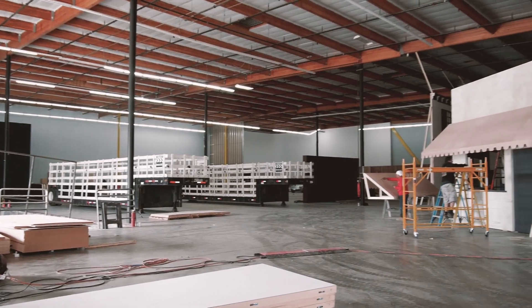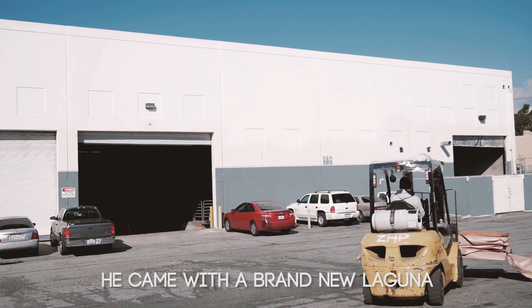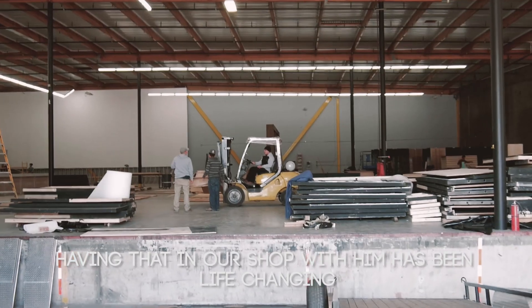How CNC machines have developed over those years has been incredible. The best part about having Rich come on board is he came with a brand new Laguna, and before that I was never familiar with that piece of equipment. So having that in our shop with him has been life-changing.